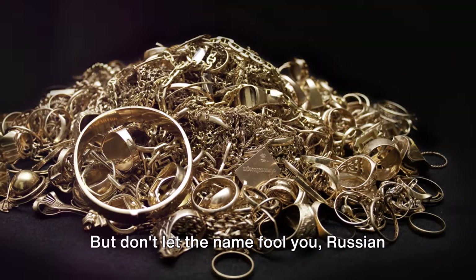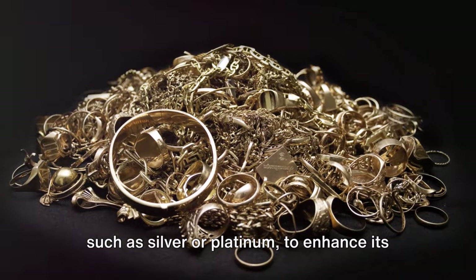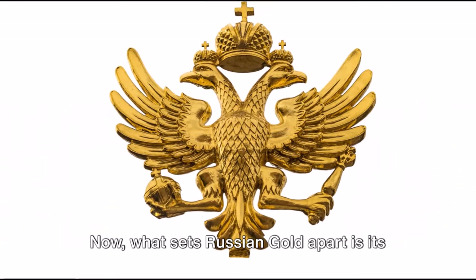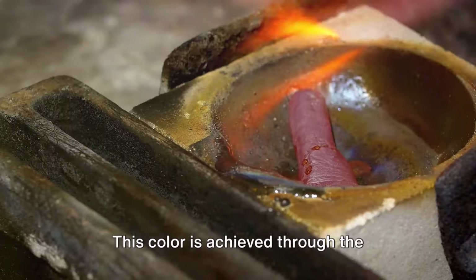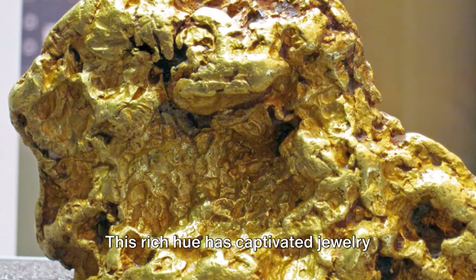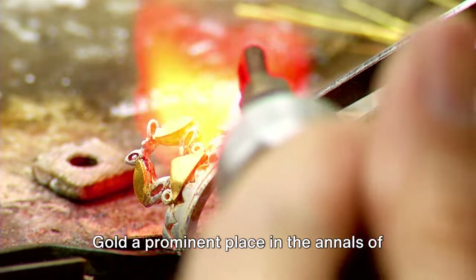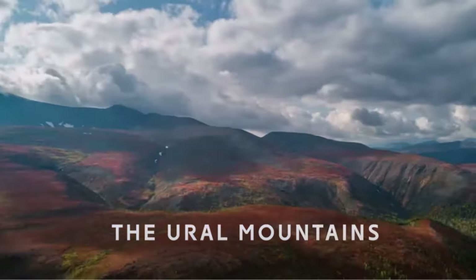But don't let the name fool you. Russian gold can sometimes contain other elements, such as silver or platinum, to enhance its durability or modify its colour. What sets Russian gold apart is its unique reddish-yellow colour, achieved through the careful balancing of gold and copper in its alloy. This rich hue has captivated jewellery enthusiasts for centuries, earning Russian gold a prominent place in the annals of jewellery history.